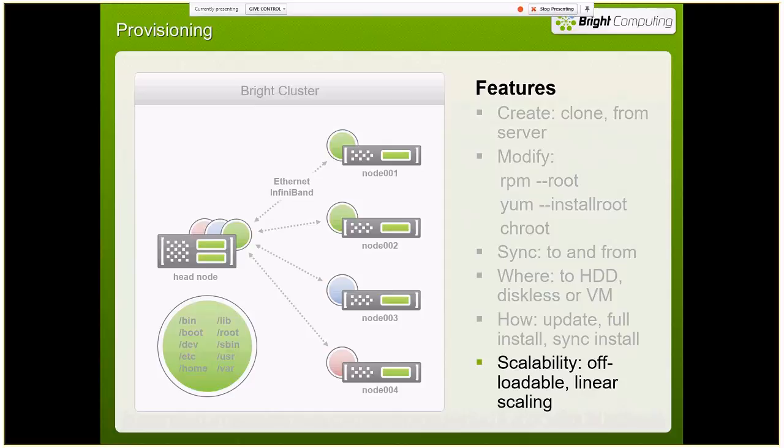For larger clusters that need to reprovision all the nodes at once, we can set compute nodes to become provisioning nodes. They come up, grab the images, and start provisioning a set of nodes. When everybody's provisioned, these nodes turn themselves back into compute nodes. So you're not wasting hardware for that occasional full-cluster reboot — you have access to all the nodes to run compute jobs on.